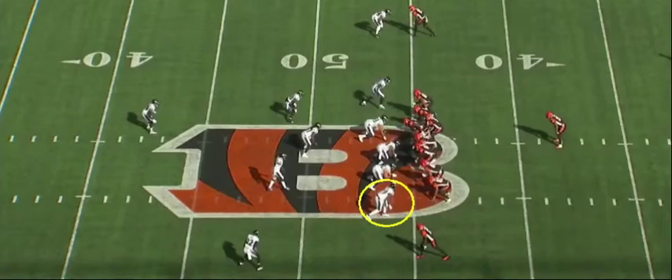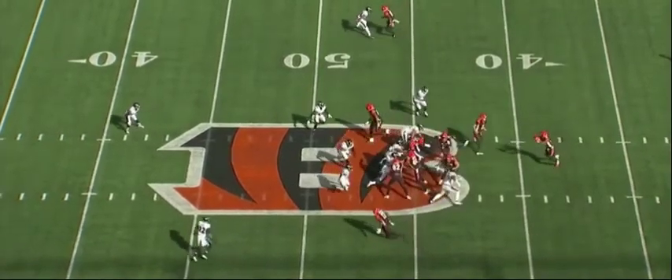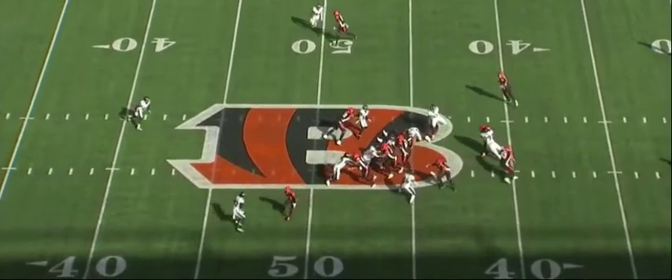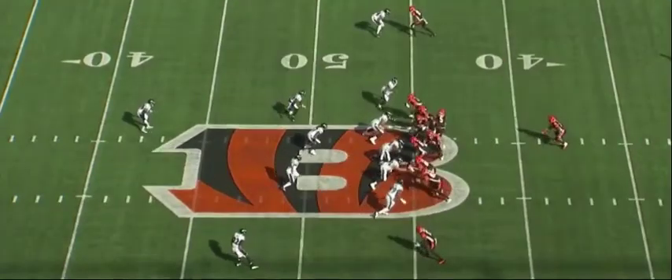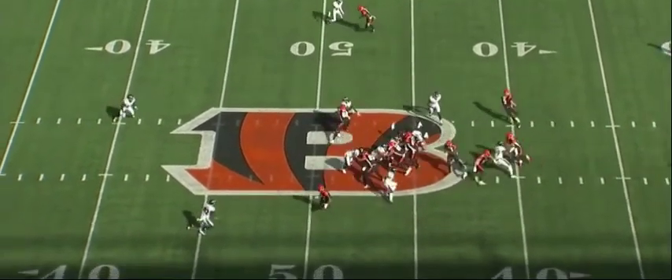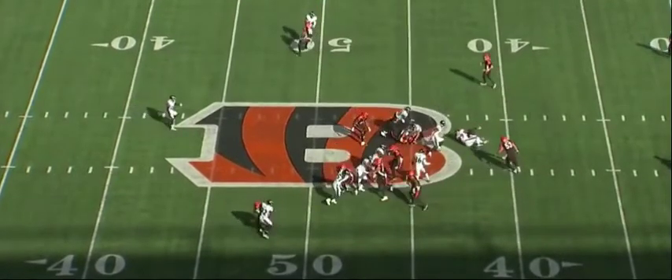I wanted to show this play from the All-22 view because you get a good look at Judon's path to finding the football. The left guard is going to come off and block the first person he sees to the left, and Judon's going to totally disrupt this play and make the tackle for loss. You see him head up field with a subtle step, then he locks in on Joe Mixon and brings him down. The left guard really has no chance — Judon heads up field a bit, bends back towards the ball carrier, and finishes it off for a four-yard loss.